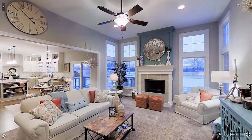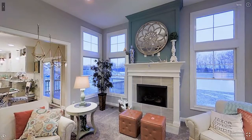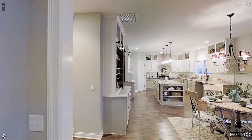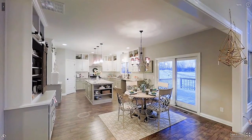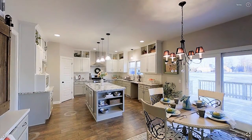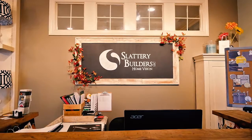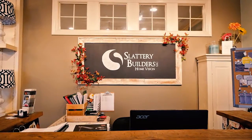Hi, I'm Abby and I do the marketing here at Slattery Builders. Come out and see us at the model home, open Sundays from 1 to 4, in the subdivision of Whisper Rock — north on Coldwater, west on Gump Road. You can go to our website at slatterybuilders.com and view all of our floor plans, and you can come to the showroom from 8 to 5 Monday through Friday, no appointment needed. For Slattery Builders, I'm Abby — hope to see you soon. Thank you.